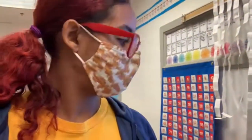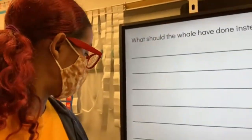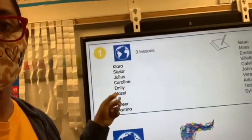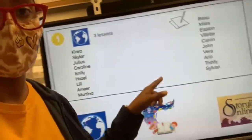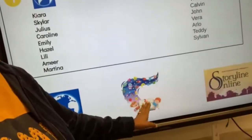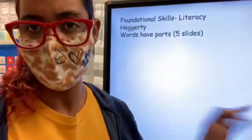We did a movement break and read the Piggy and Elephant story. Then the kids got broken into two groups — some doing three lessons on Lexia, and others doing some writing. Their must-do's are Lexia and writing in their writing journals, and their may-do is Storyline Online. Then we did foundational skills of literacy, putting words together.